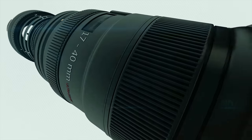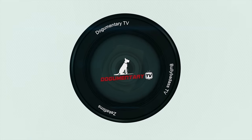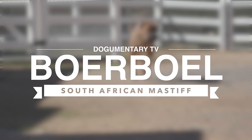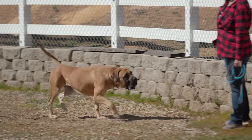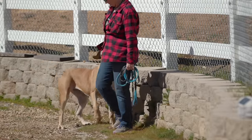Dogumentary TV, producing the best breed documentaries on YouTube. For the right owner, a properly bred Boerboel is the most fantastic dog on the planet. I'm Kyle from Rocky Acres and I'm going to tell you about the Boerboel from the AKC standpoint.